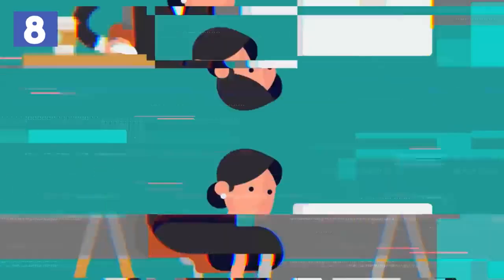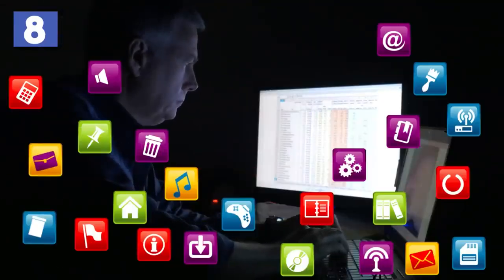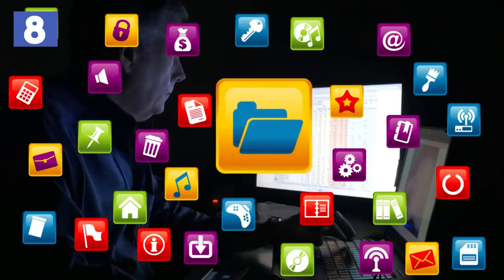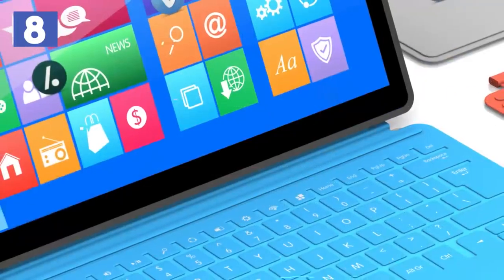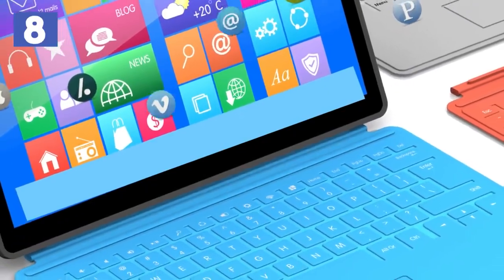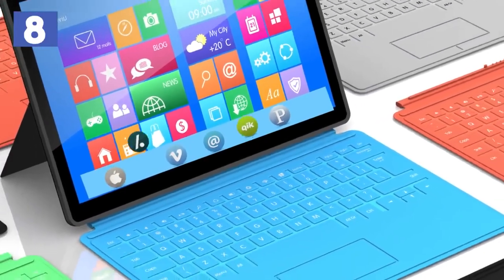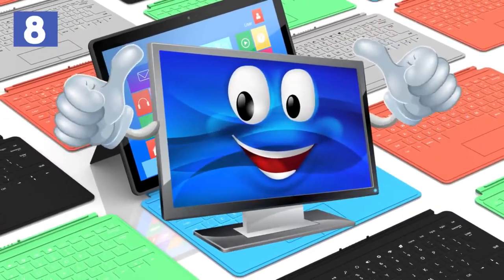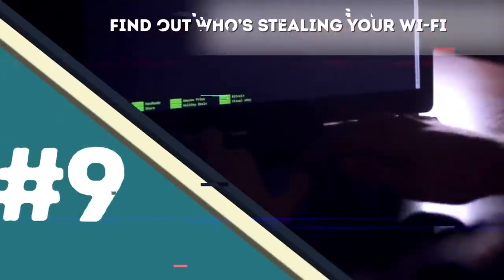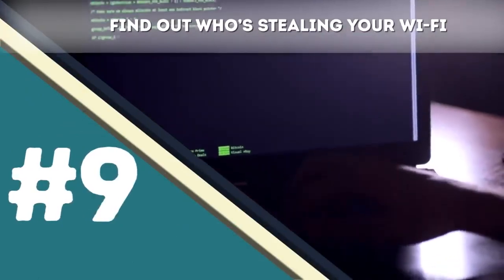Number eight: A clean desktop means a faster computer. If you're having problems with your computer speed, it might be because your desktop is full of icons. Instead of having a folder for every little thing, create one folder and organize everything in there. Then put all your apps in the taskbar, leaving you with an almost empty desktop — this will instantly maximize your computer speed.